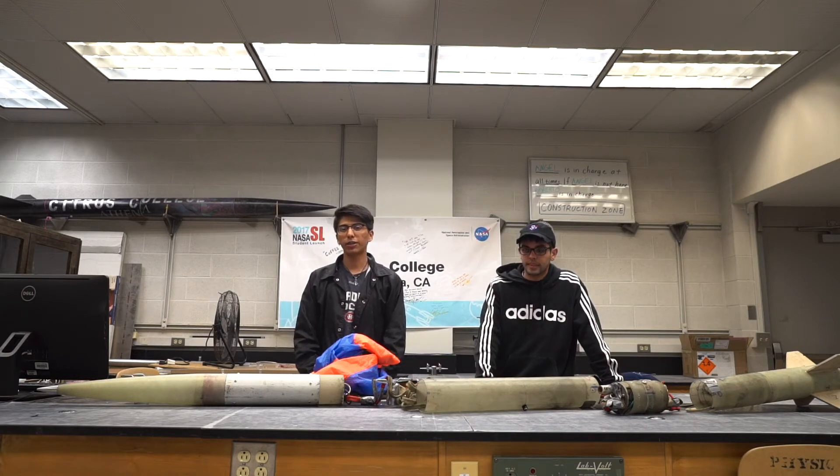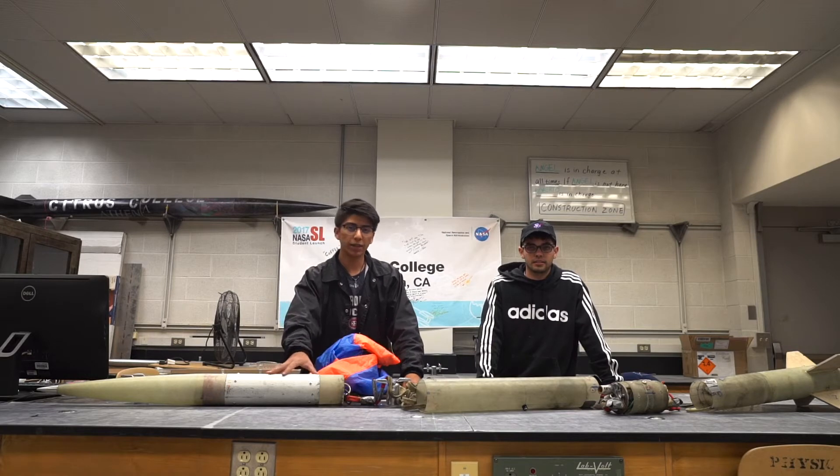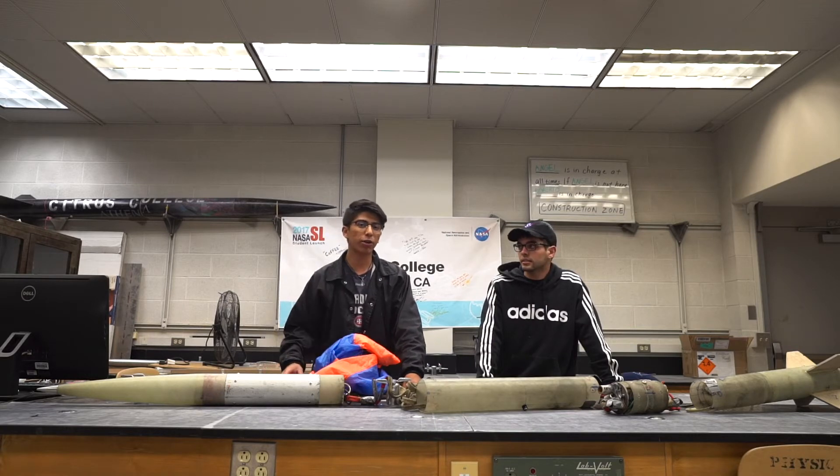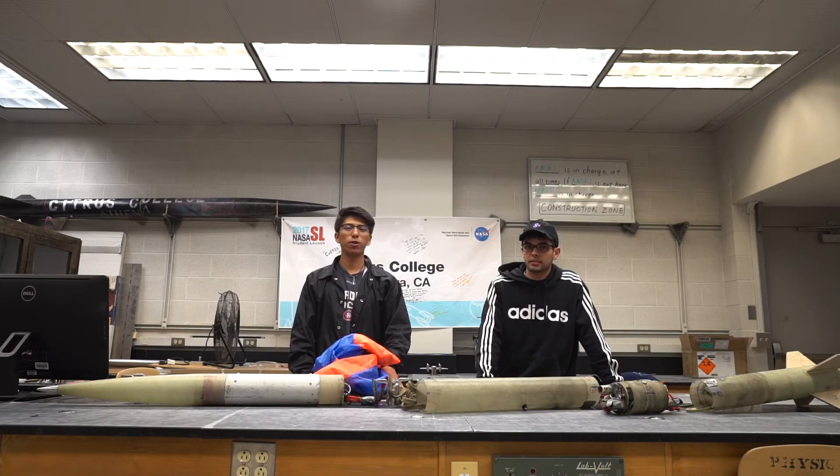The next criteria is vehicle flight. A successful vehicle flight is defined as a stable flight where there is no unintended separation of the independent sections before the first and second recovery events. Here we have a video of our launch on November 23rd.